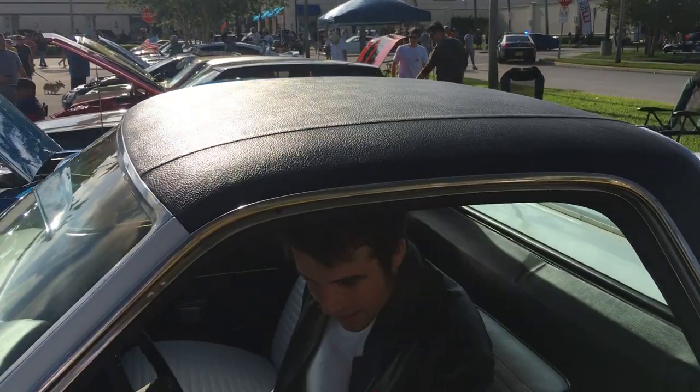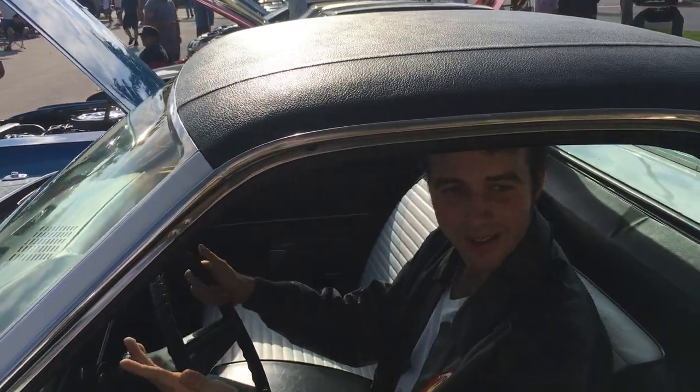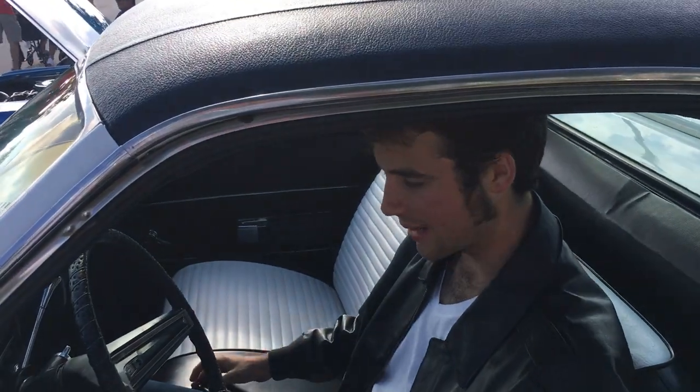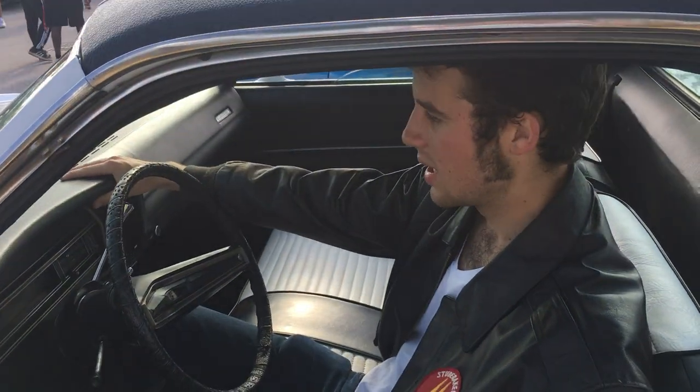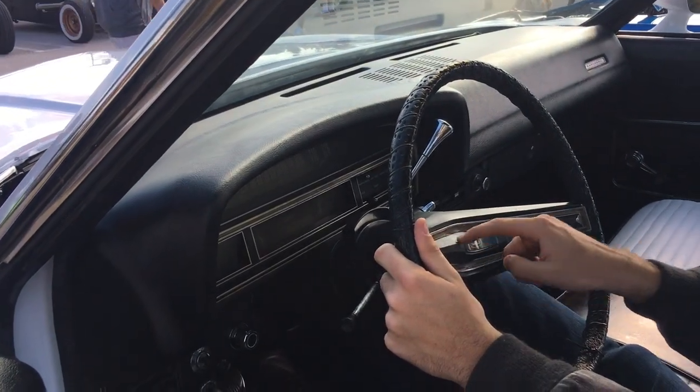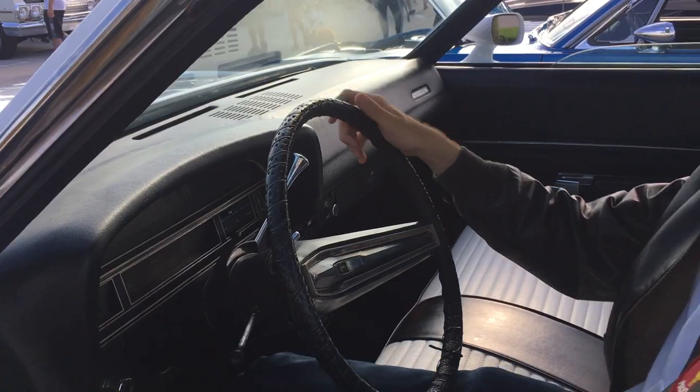Now, on to the interior. Like the outside of the car, it's matching black and white. And let me tell you, from this driving position, it's just great. All black vinyl, white inserts, dash pad is still relatively solid and there is even a bit of wood trim around the wheel to really let you know how good it is.